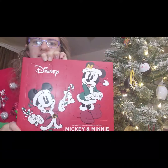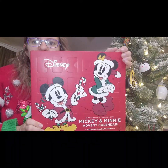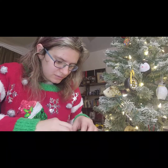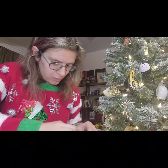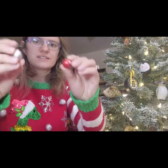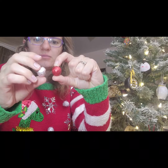Shall we open some countdown to Christmas advent calendars today? I think we should! First we're going to start off with the Disney Mickey and Minnie candy advent calendar that I got from my brother. Let's find number two — here it is. And what do we get today? We get chocolate — little chocolate balls. I'll toss these in my lunch and eat them at work today. Very cute, and yesterday's chocolate was also very tasty as well.